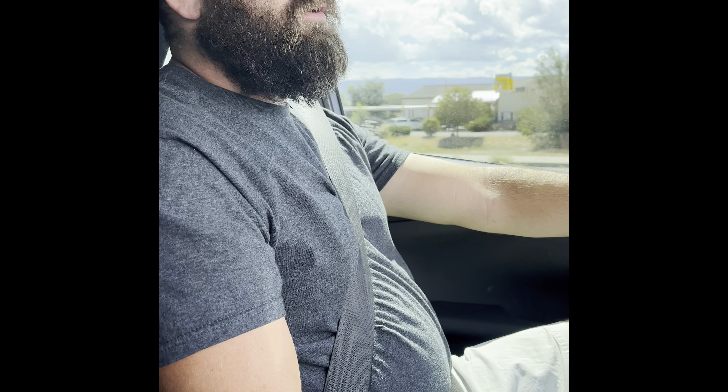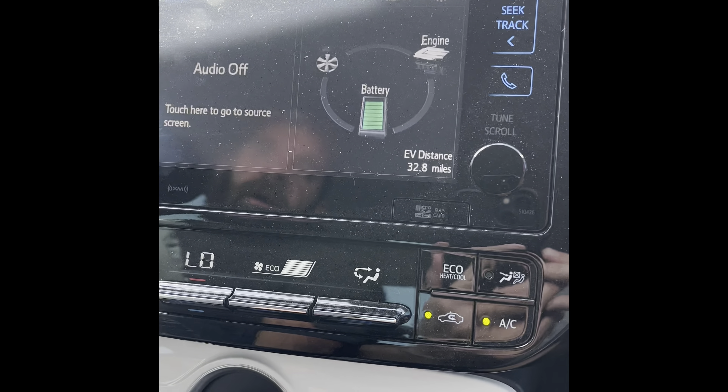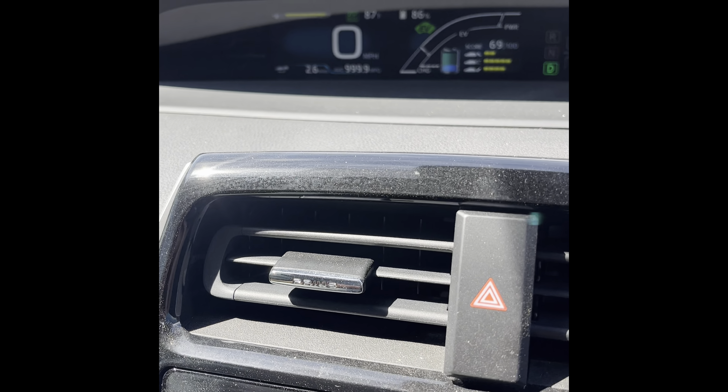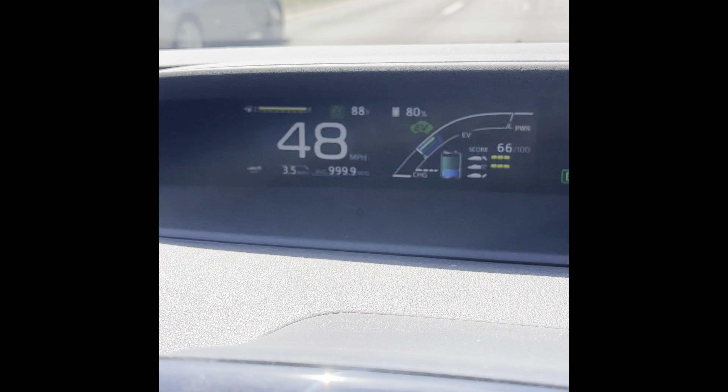Coming down to the next stoplight we're at 84%, back up to 85-86% with regen. Once we accelerate again we'll chew that up. This is stoplight number four — it's claiming 32.8 miles of range remaining and we have 86% power left. This video is going to be a little choppy since I'm not going to record the whole thing — it would be a 30-40 minute video.